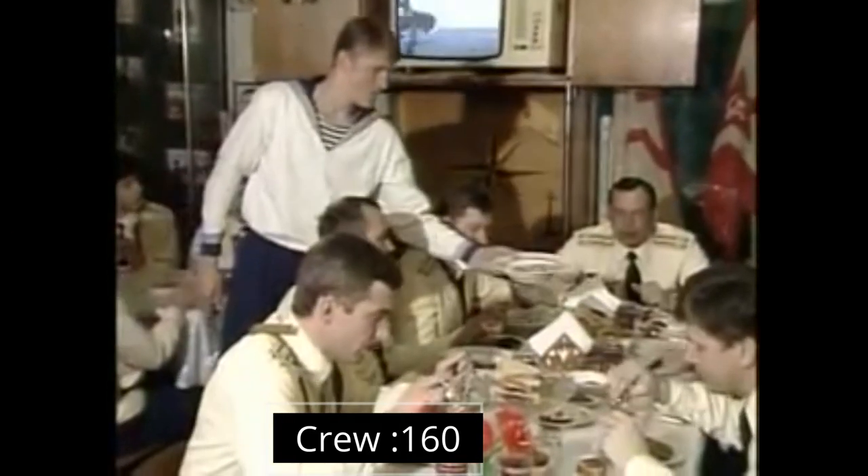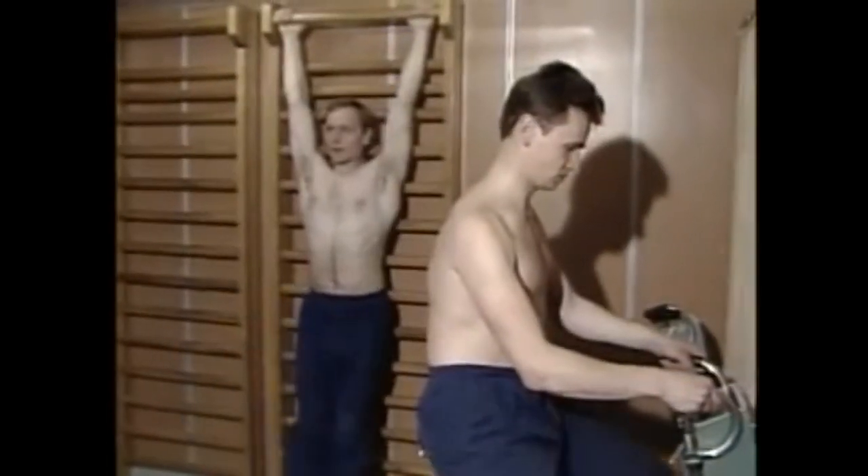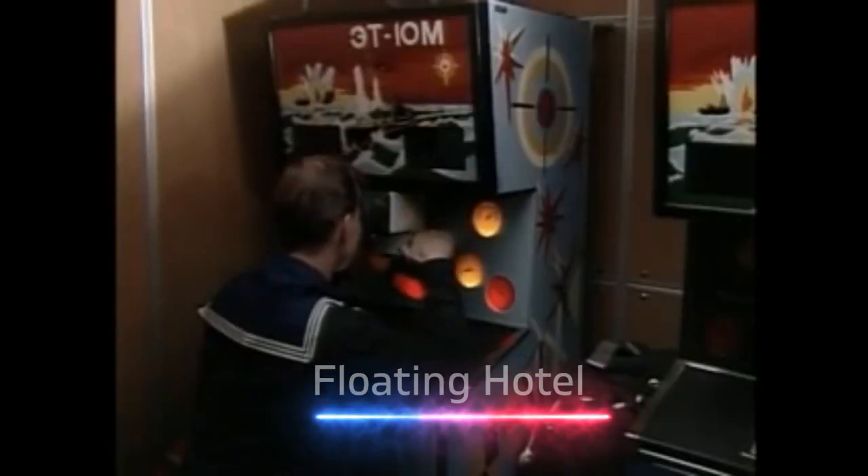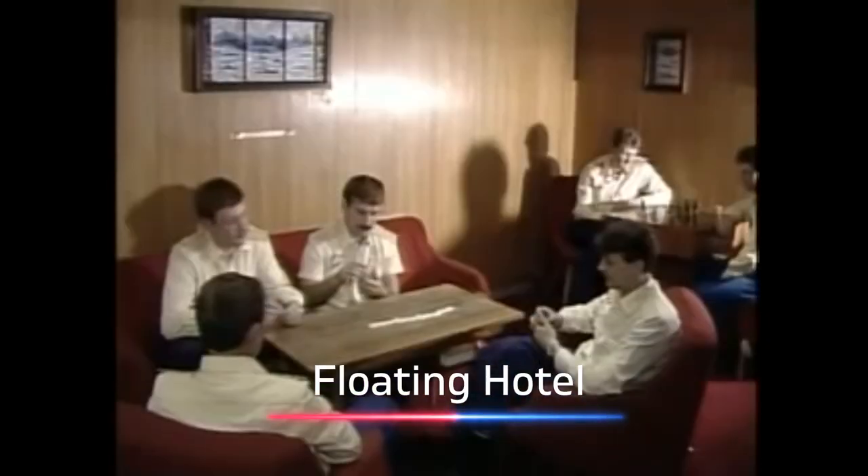The Typhoon-class submarines have a crew of 160. Due to its enormous size, it can afford to have a small swimming pool with a depth of 2 feet, a small gym, and a sauna. These amenities were created for the relaxation of the crew on board, and because of them, Russian sailors nicknamed the submarine a 'floating hotel.'